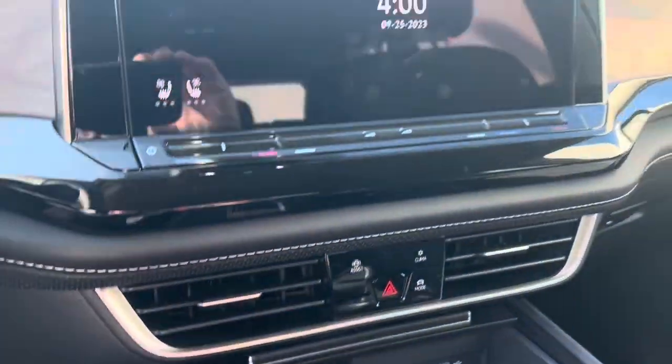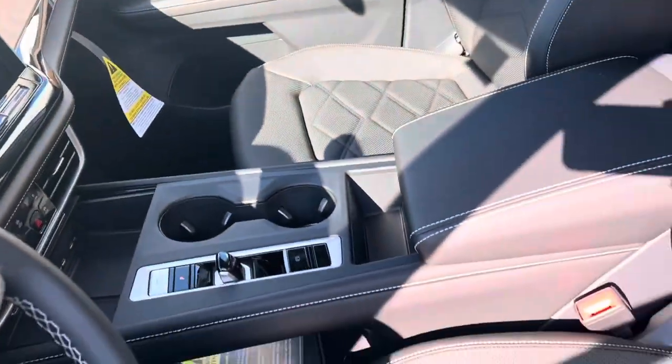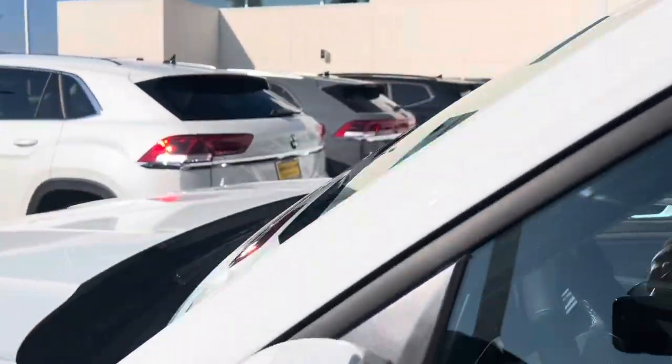Performance-wise, these things really surprised me this year. The 2.0 turbo is an excellent powertrain for this vehicle — it's really fun to drive, and I feel like I'm driving a big version of a GTI.